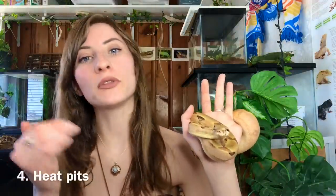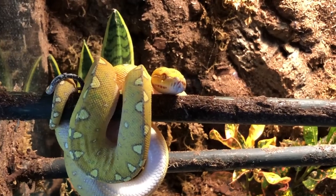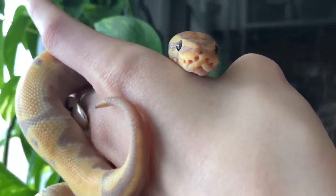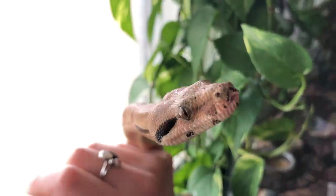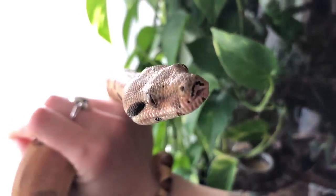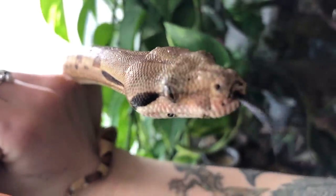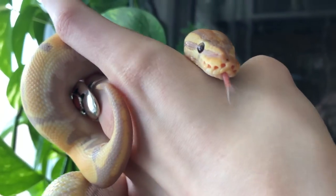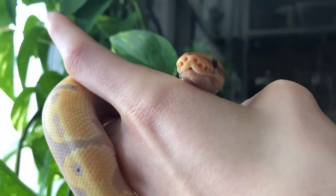The last difference — though not a black-and-white situation — is that pythons are more commonly seen with heat pits surrounding their mouth, which detect food based on temperature. They can sense a rodent's warmth using those heat pits. With a boa constrictor like Vendetta here, he does not have heat pits — he uses his Jacobson's organ and tongue to taste his surroundings and hunt. My green tree python and ball python both have very visible heat pits.